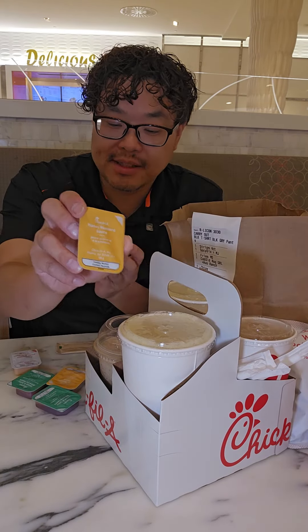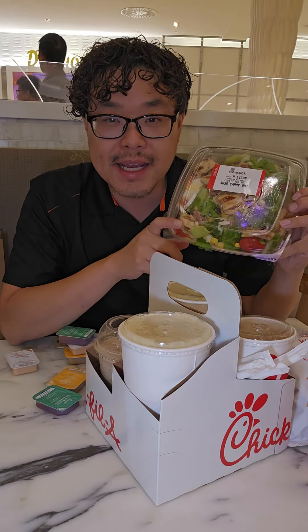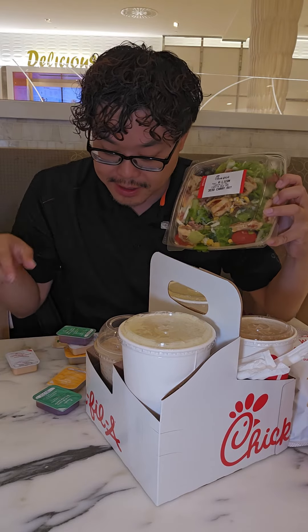When you get the deluxe, you get cheese, lettuce, and tomato with it. For sauces: honey mustard, Chick-fil-A sauce, and sweet and spicy sriracha. For the top salad, you can choose between the crispy nuggets or the grilled nuggets — I got the grilled nuggets this time.